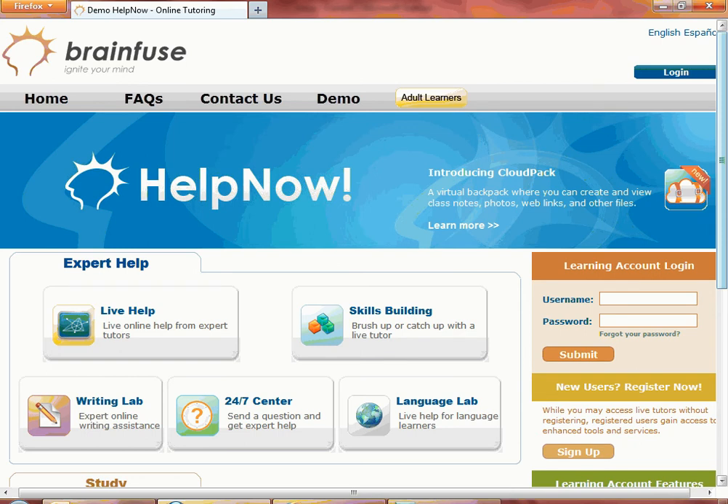We have now reviewed all the essential highlights of the HelpNow service. Contact us at info@brainfuse.com if you have any questions. Thank you for watching the webinar.